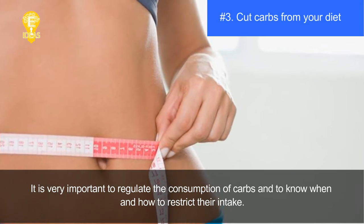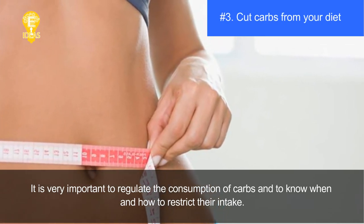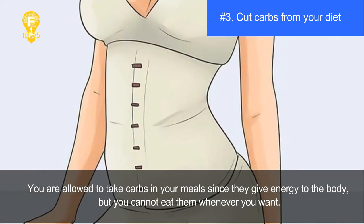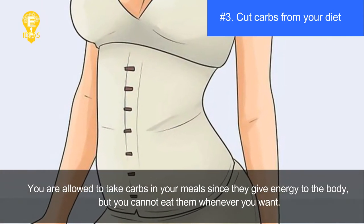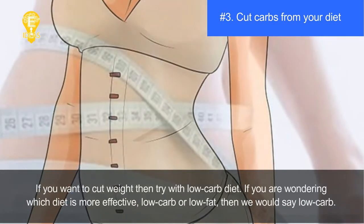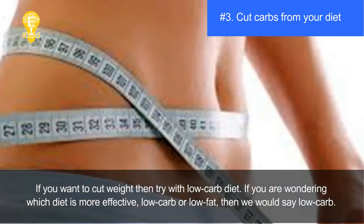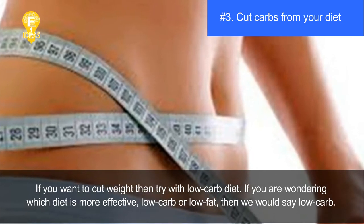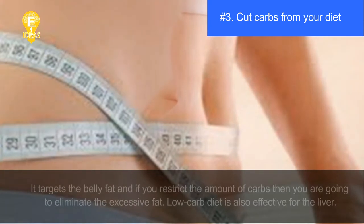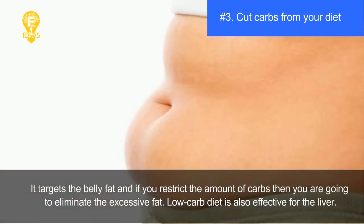Tip three: cut carbs from your diet. It is very important to regulate the consumption of carbs and know when and how to restrict their intake. You are allowed to take carbs since they give energy to the body, but you cannot eat them whenever you want. If you want to cut weight, try a low-carb diet. Between low-carb and low-fat diets, low-carb is more effective as it targets belly fat directly.